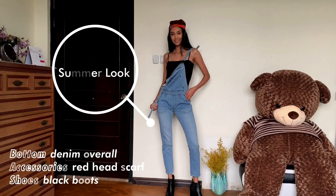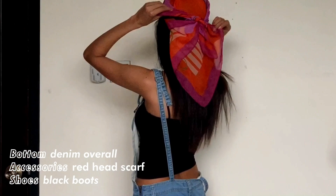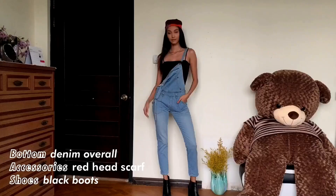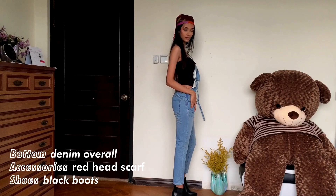Second look: I'm going for a playful summer look with this light blue overall and my favorite red scarf. To finish the look I added some gold jewelry and of course my favorite pair of black boots.